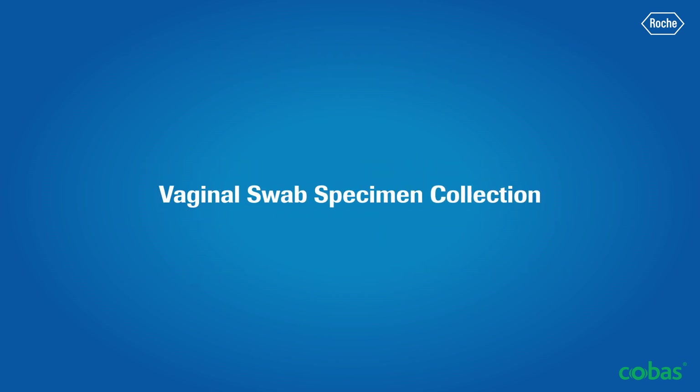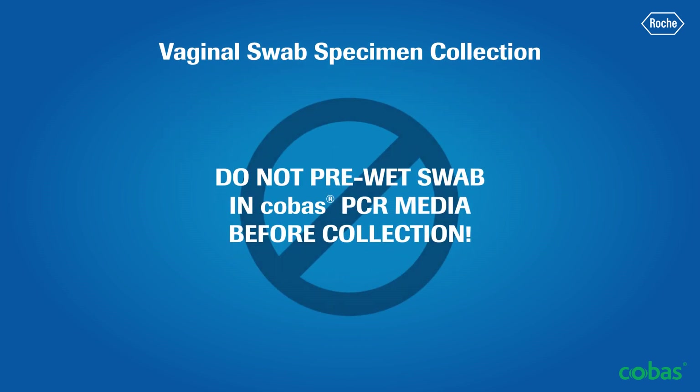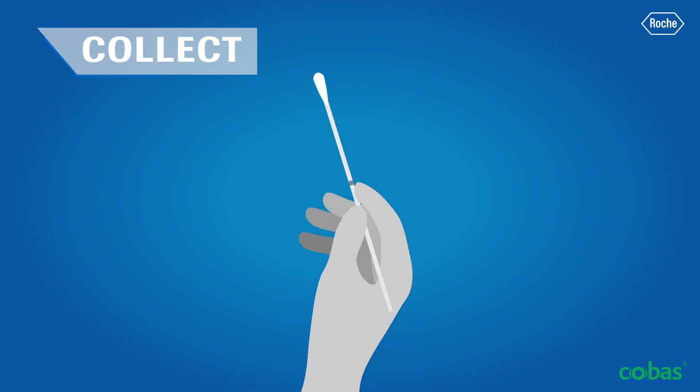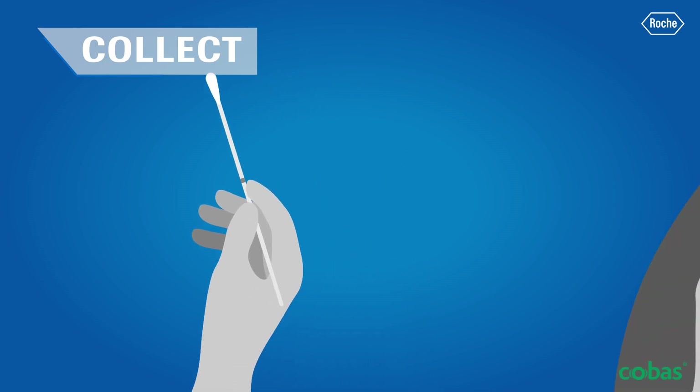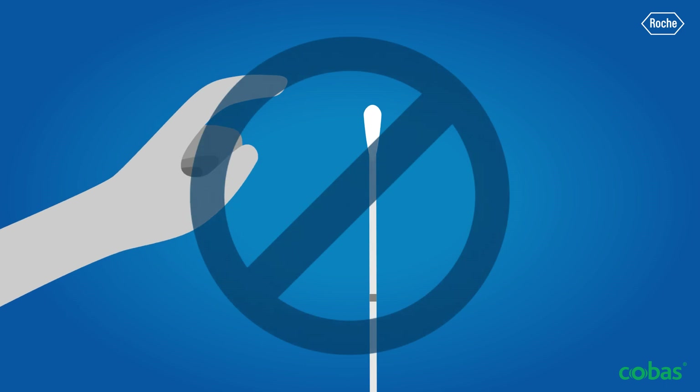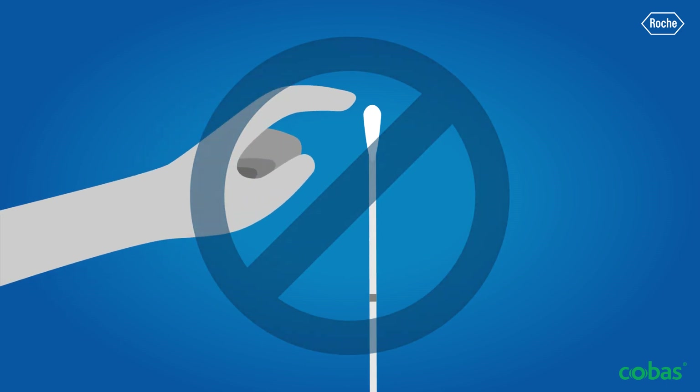The following section provides instructions for vaginal swab specimen collection. Please note: do not pre-wet the swab in COBAS PCR Media before collection. Hold the woven swab with the score line above your hand and insert the swab about 5 centimeters (2 inches) into the vaginal opening. Gently turn the swab for about 30 seconds while rubbing it against the walls of the vagina, then withdraw the swab carefully. Do not let the swab touch any surface before placing it into the collection tube.